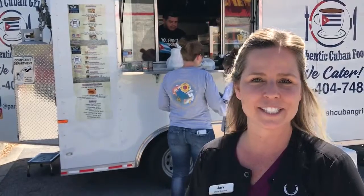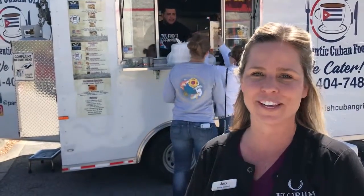My favorite is the Ropa Vieja, and my co-worker loves the plantain, so when we see the truck here, we are right over here.